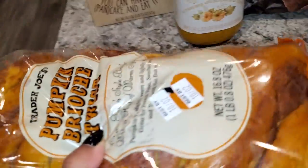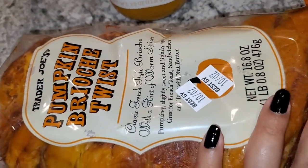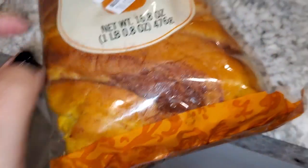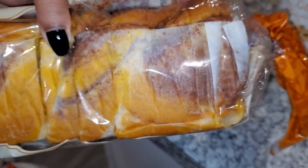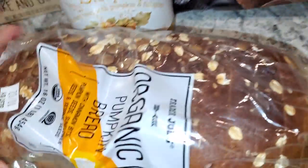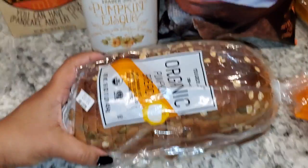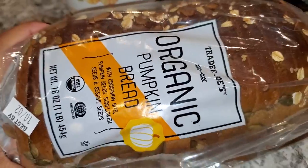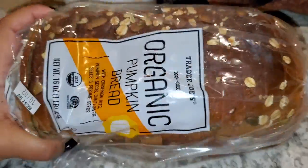I absolutely love bread, so I was really excited to find this pumpkin brioche twist — it has nice big chunky slices and looks amazing. I also got pumpkin bread; it's a tiny little loaf but it smells incredible. I can really smell the cinnamon coming from it.